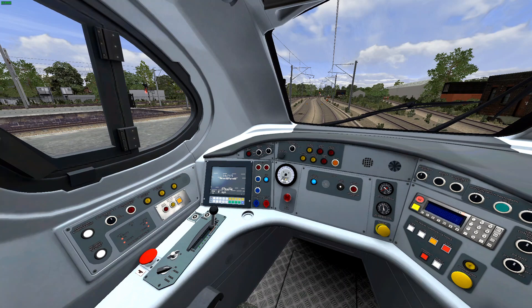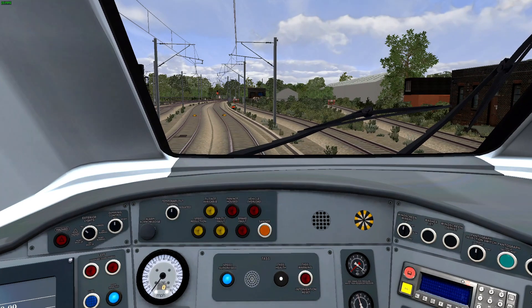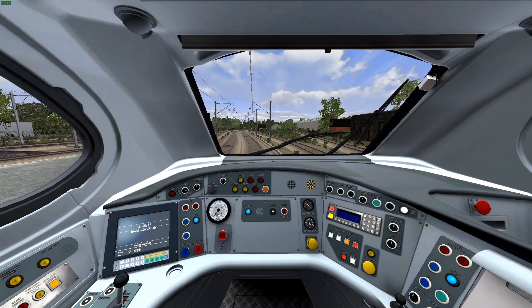Insert the master key with Shift and W, revert to neutral. Reset the AWS. Reset the tilt. Reset TAS. Put our headlights on to the day position. Turn off the DRA with the Y key and we should be good to go.